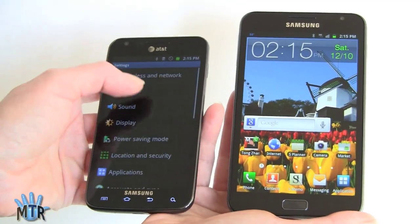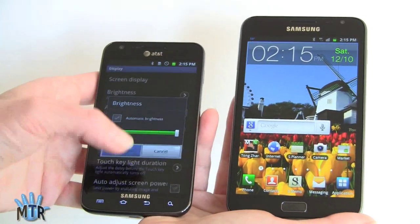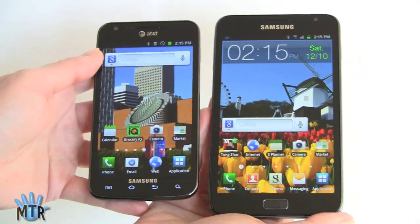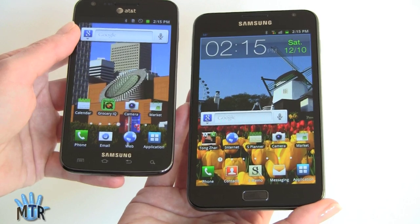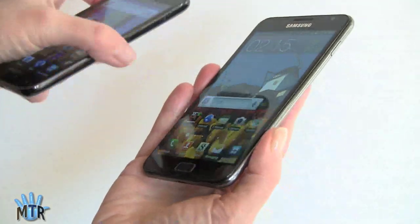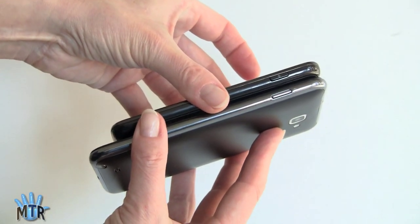If we change that, you can see it should be fairly comparable with brightness. And there you have it. Size-wise, if you thought that the 4.5-inch Samsung Galaxy S2 Skyrocket on AT&T was a little big, we're talking even larger here. In terms of thinness, they're both skinny phones.